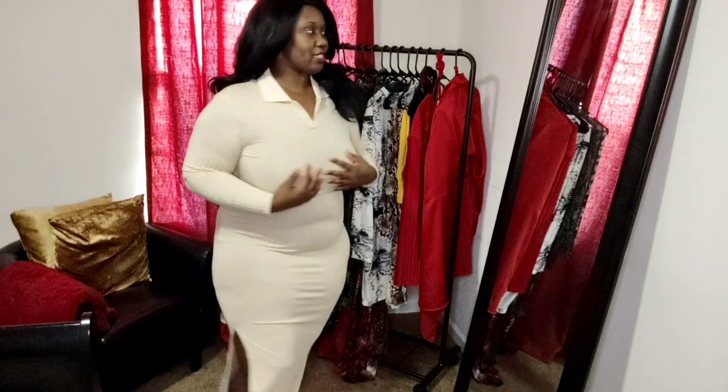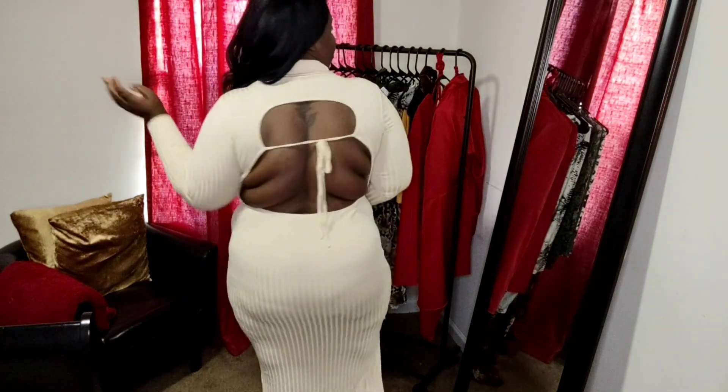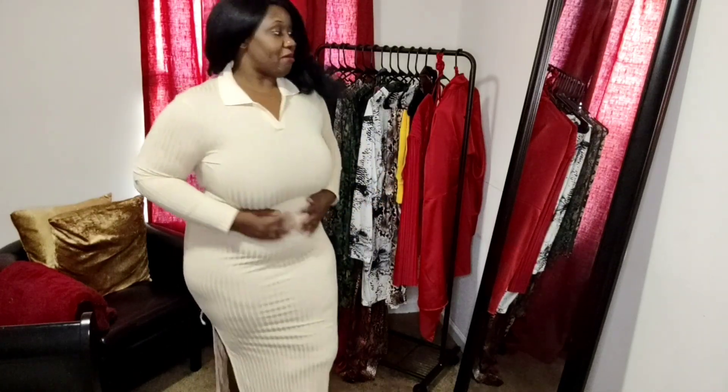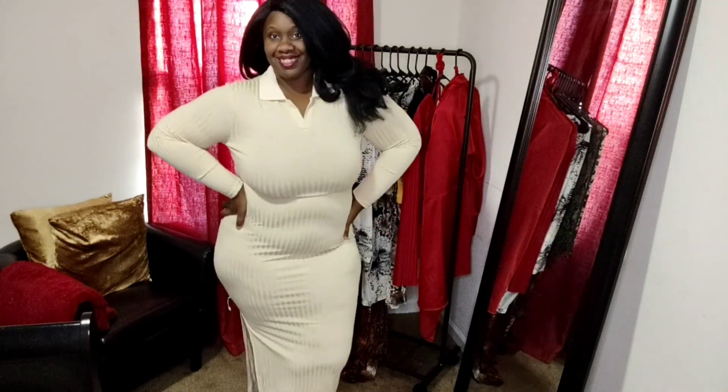Y'all let me know how y'all feeling about this piece. With the back being how it is, I definitely couldn't wear a bra with this one either. The girls — I'm okay with where they're sitting. But definitely, if you wanted to wear some boob tape with this, it would have the girls sitting up nicely. But I am okay with this. Y'all let me know how y'all feeling this dress. I got one more piece for you guys.